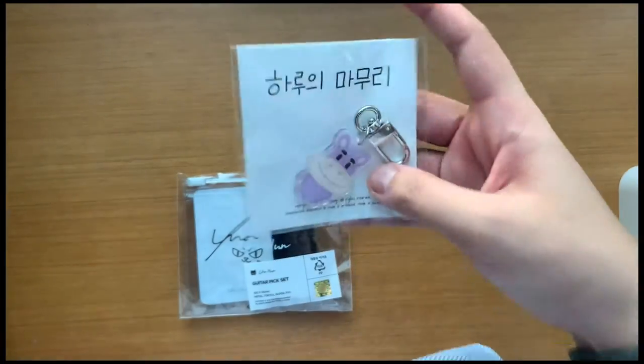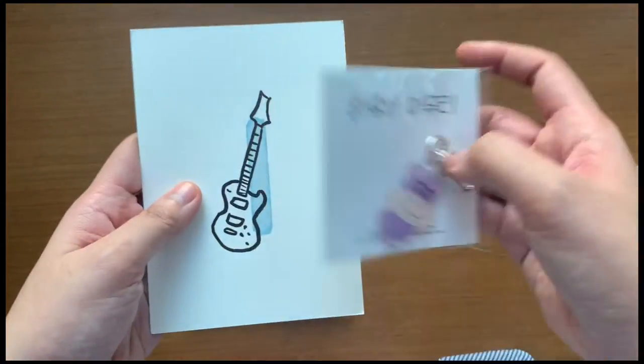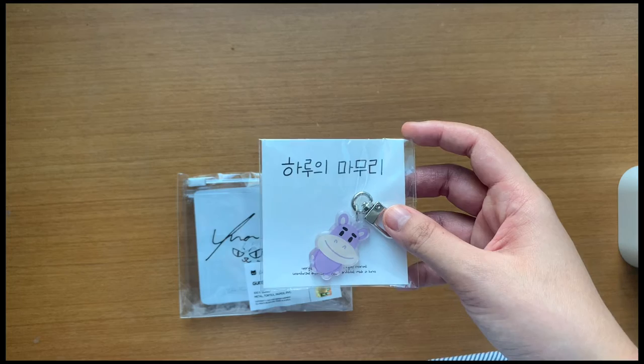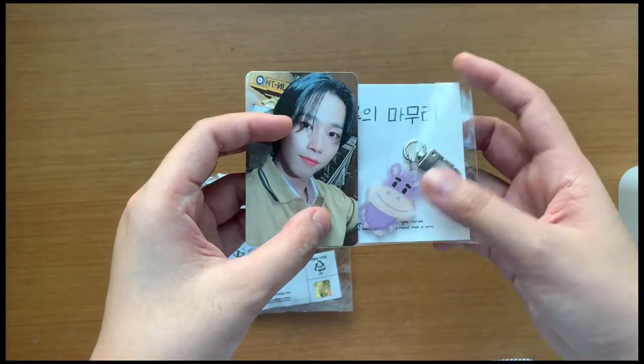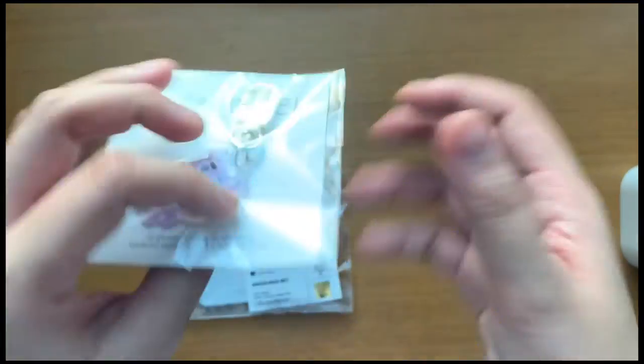These are tiny, tiny. So I'll give you a comparison — the size of that postcard. Are these like photocard size? Yeah, comparing it to a photocard — it's about that size. So it's pretty small.